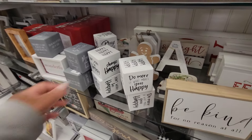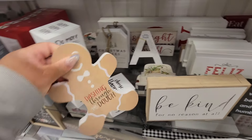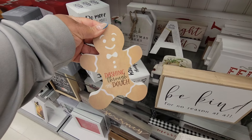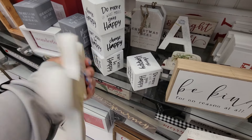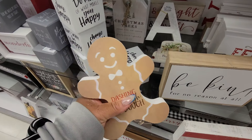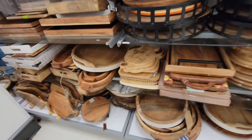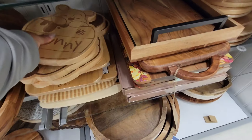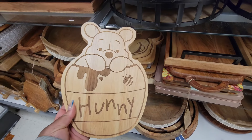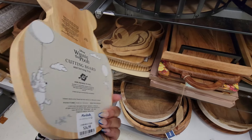You have like a lot of signs right here. 'Do more of what makes you happy.' I know. 'Dashing through the dough' — now THAT is gorgeous! So pretty. Oh look — we need to pull this — cutting board $7, tray $16.